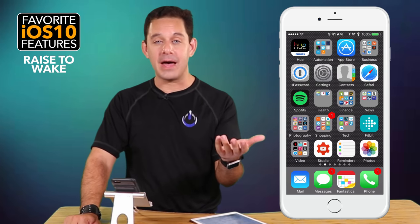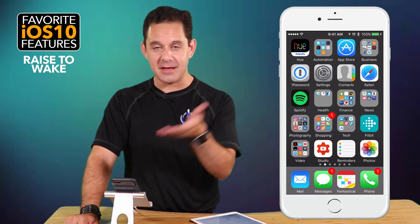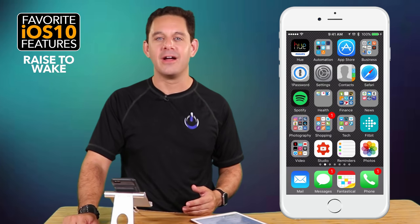Without any further ado, the first favorite feature is the simplest one: Raise to Wake. If your phone is laying on the table and you pick it up, it's going to automatically just light up for you. I can't demo that here because of how we're rigged up, but it's a pretty simple feature — automatically enabled, so ready and good to go out of the box.